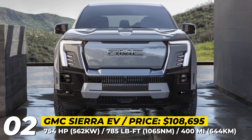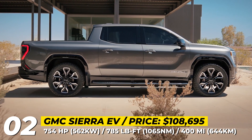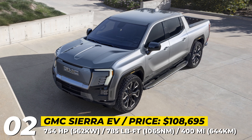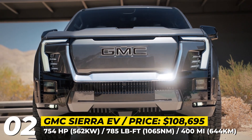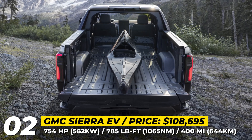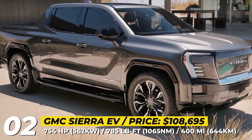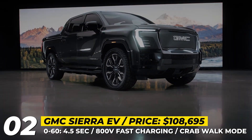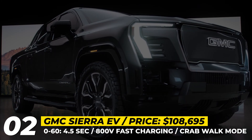GMC Sierra EV Denali Edition 1. GMC becomes the first automaker to have two electric trucks in their lineup — both luxurious and extremely well-equipped with tech. A follow-up to the Hummer EV, the electric Sierra wins buyers with more traditional looks and an equally iconic nameplate. The initial model will be offered in the fully loaded Denali Edition 1 trim, named after the highest mountain in North America, and is expected to tower over the competition, underpinned by GM's proprietary Ultium platform.